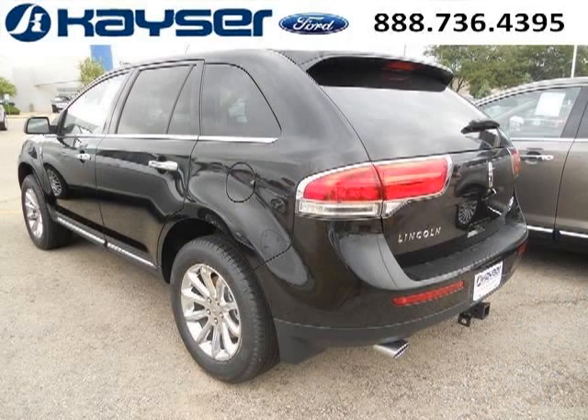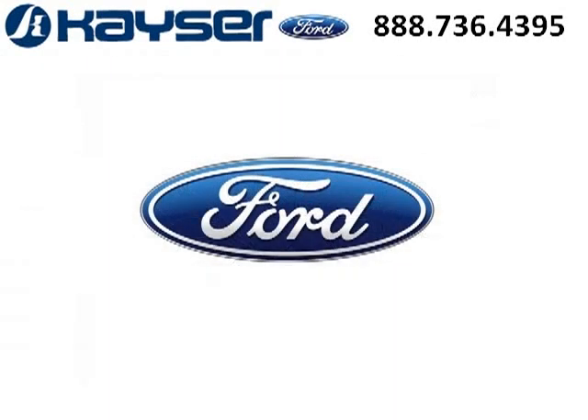Low miles means it's fresh and ready to get out there. Come in today and take a look for yourself. Kaiser Ford is the dealership for you, conveniently located in Madison, WI off of Beltline Highway.